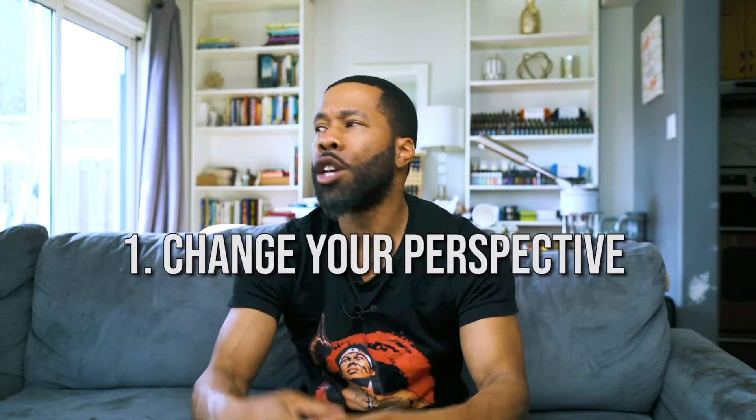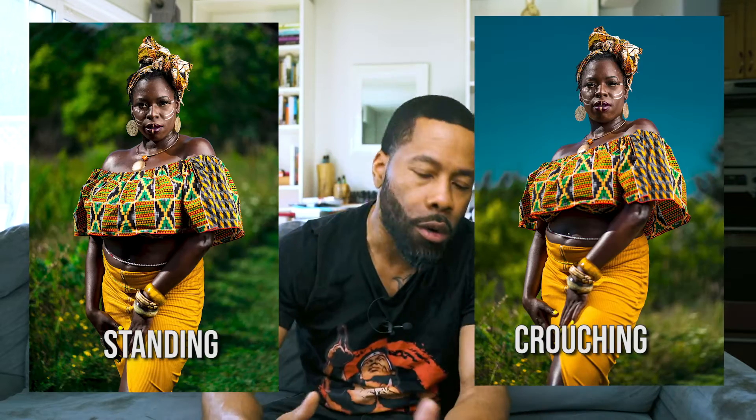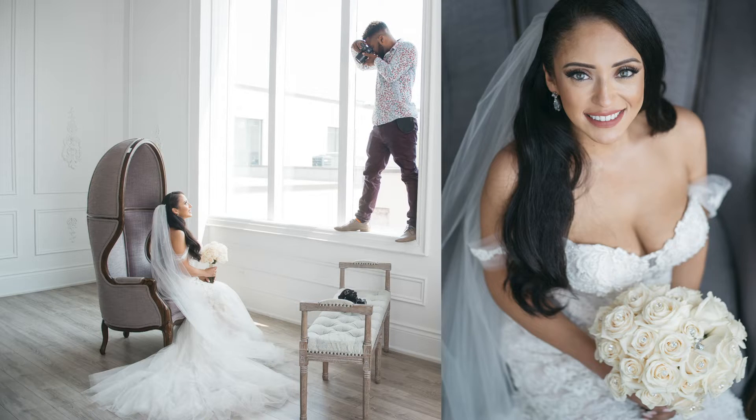Tip number one: change your perspective. We walk around life standing up, seeing things from a standing perspective about ninety percent of the day. So when you go to take a portrait, don't shoot from that same angle. Get low and shoot upward, or get really high and shoot downward — give viewers something they don't see every day.